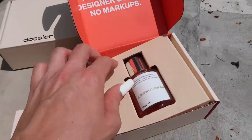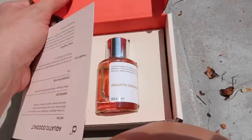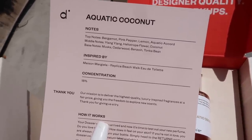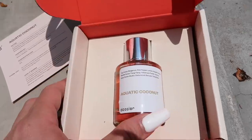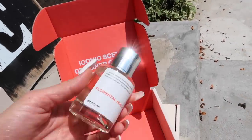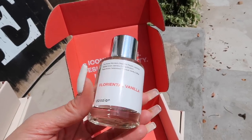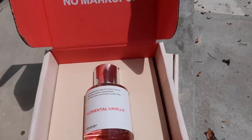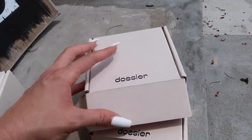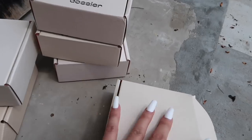Number four is the Floriental Coconut, which smells so good. I love coconut and I've been using this one — I've gotten so many compliments. I also got the Aquatic Coconut, inspired by Replica Beach Walk Eau de Toilette. Then there's the Influential Vanilla, inspired by Black Opium Eau de Parfum — I've been using this one too and getting compliments. I think I like this one and the pear the best. Make sure to check them out in the description for my discount code, and ordering three or more bottles gets you a 25% discount.